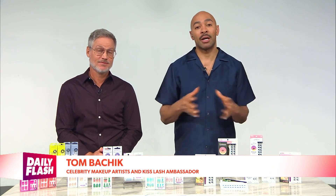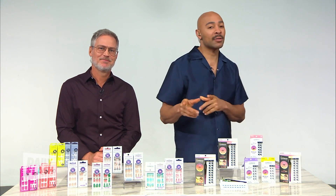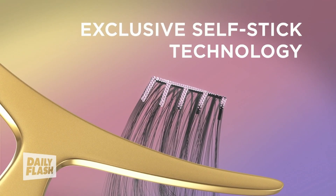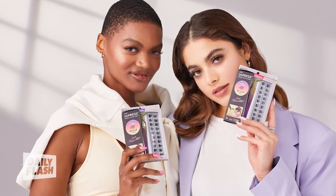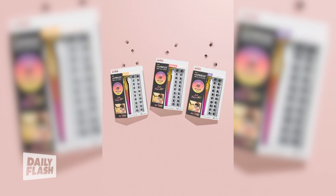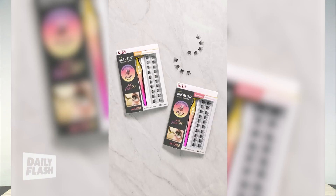No look is complete without a full set of lashes, and you can get them too — quick, easy, no glue, effortless beauty all by yourself at home. Impress Press-On Falsies are totally DIY and give you high-quality lashes for an effortless style transformation. They're revolutionizing the beauty industry with innovative press-on-and-go technology — fast, salon-worthy beauty for everyone with a quick and easy application that lasts 24 hours.